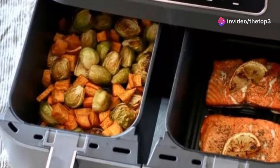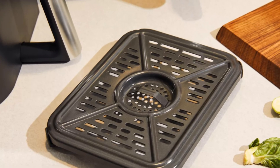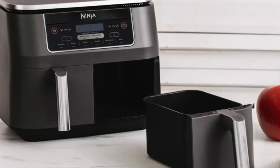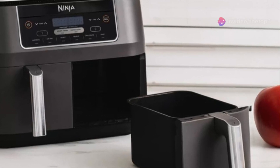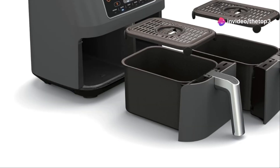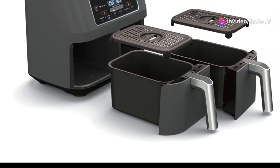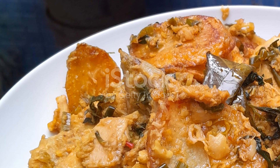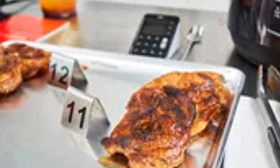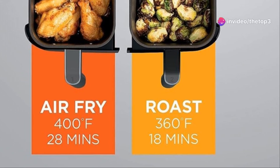It's not just air frying either — this multitasker can also roast, bake, reheat, and dehydrate. It's like the Swiss army knife of kitchen appliances. One of the coolest features is its Smart Finish technology: you can cook two different foods at different temperatures and times, and the air fryer ensures both finish cooking at the same time — no more overcooked veggies or undercooked protein.